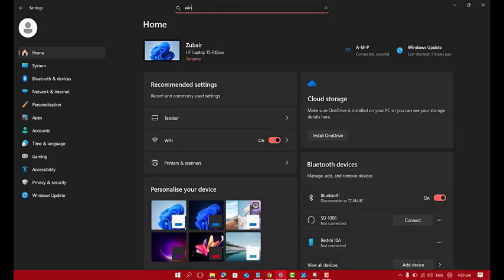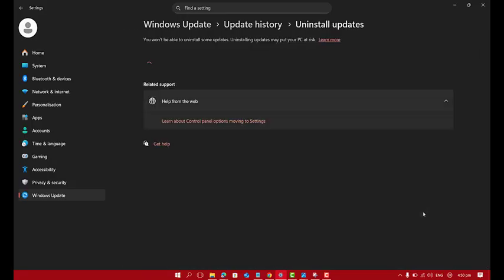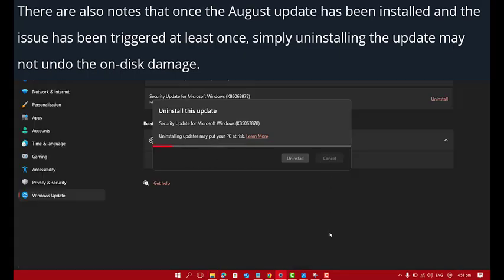Number 3: Roll back the update if your system is unstable. You can uninstall the update from Settings, then Windows Update, then Update History, and Uninstall Updates. This won't undo hardware damage, but it can stop further problems.